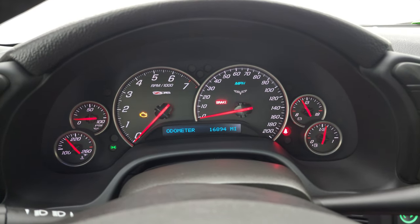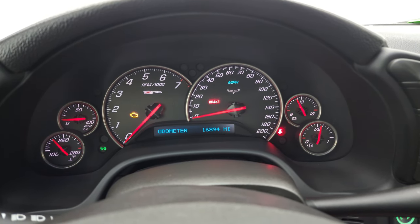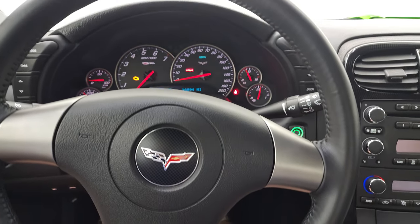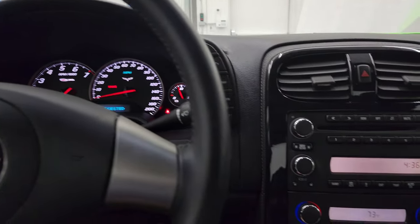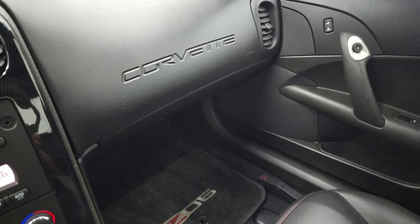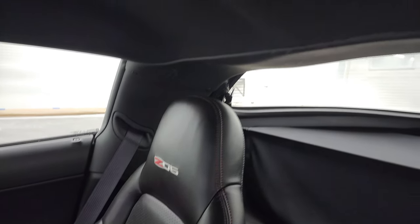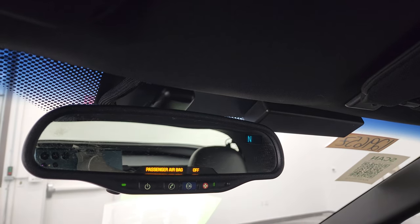This one has 16,894 miles. The instrument cluster is very nice and clean. You get that 200 mile per hour speedometer and the Z06 badge right there. A leather-wrapped steering wheel in fantastic condition. This one does have the heads-up display — you can see it right there in the windshield. It has the CD player, dual climate controls, and a six-speed manual transmission. The key is in nice condition. The passenger's side seat is in very nice shape, and the headliner is in very nice condition as well. It has OnStar and SOS capabilities, and you do get a compass display in that mirror.